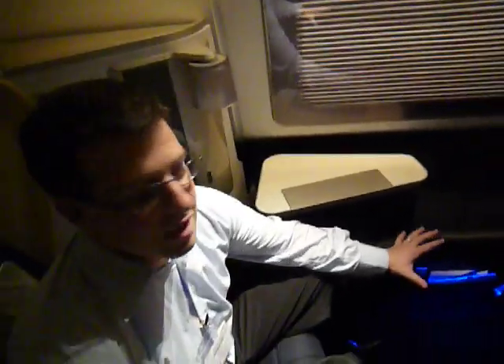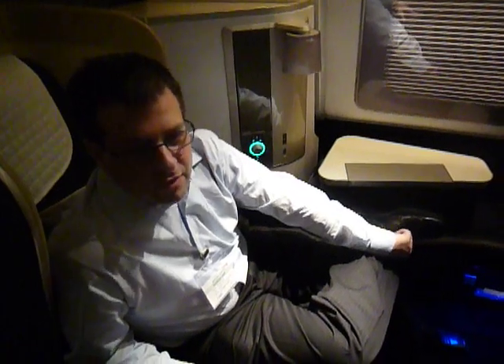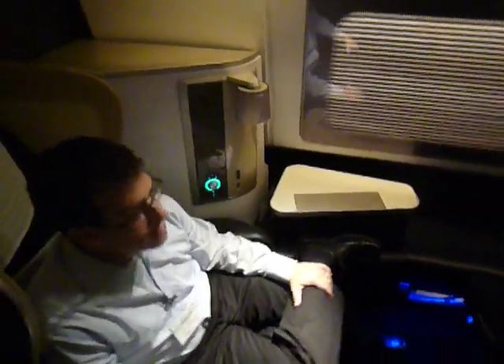Alright guys, this is pretty good. We're gonna let Richard here give you the tour. Richard is the project manager for this. Overall it's a 55% bigger seat.